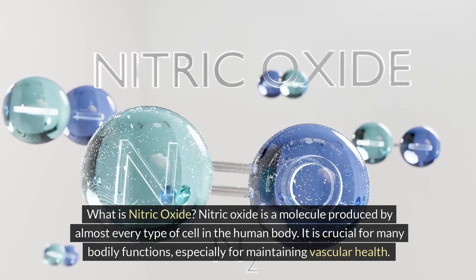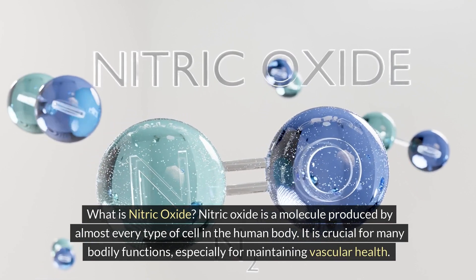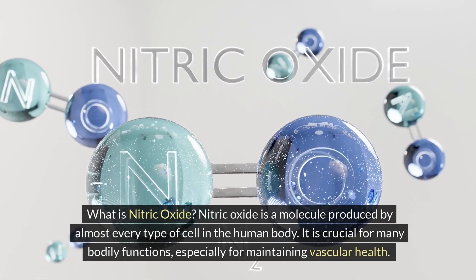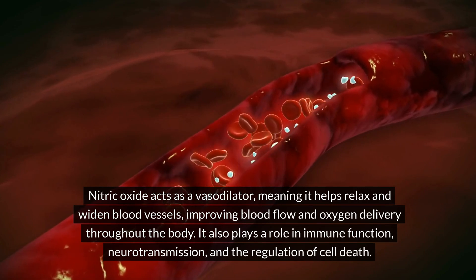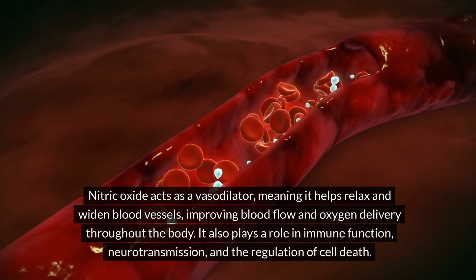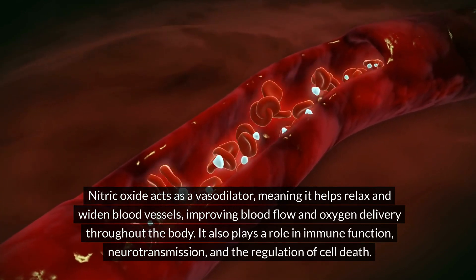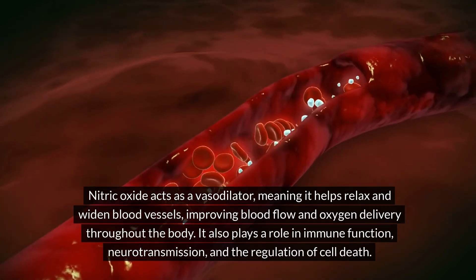What is nitric oxide? Nitric oxide is a molecule produced by almost every type of cell in the human body. It is crucial for many bodily functions, especially for maintaining vascular health. Nitric oxide acts as a vasodilator, meaning it helps relax and widen blood vessels, improving blood flow and oxygen delivery throughout the body. It also plays a role in immune function, neurotransmission, and the regulation of cell death.